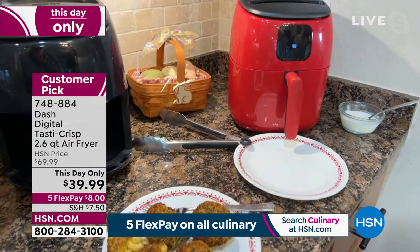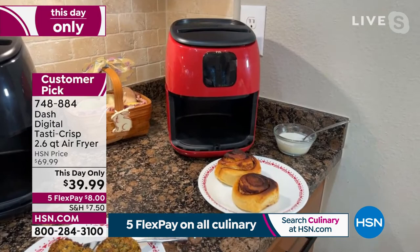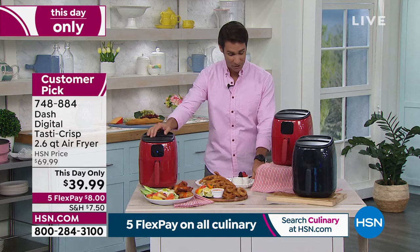And because it's breakfast time, let's do a little cinnamon roll. I love the fact that I can use this for baking, I can use it for steak — you went from steak to cinnamon rolls in the same device that doesn't take up much space on your counter. That little recipe book includes mac and cheese balls, buttermilk fried chicken, easy donuts, and cinnamon rolls. It's so great — $39.99.